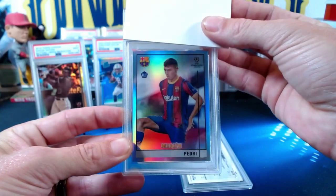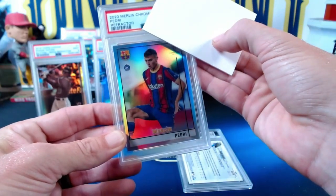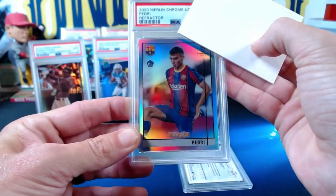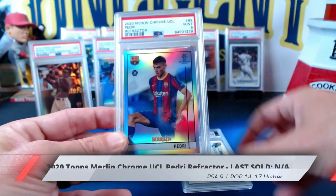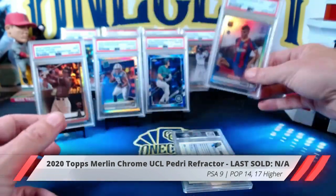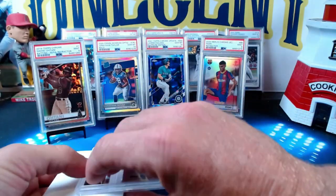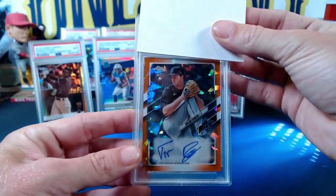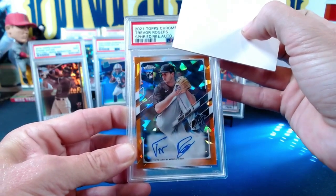Now our next card is going to be a soccer card. I know very little about soccer, but this is a Pedri — this one was submitted by Justin as well. It is from the Merlin Chrome UCL set, this is the Refractor, and it is the Pedri rookie card. It comes in at a Mint 9, so we get another nine — two nines and two tens so far.